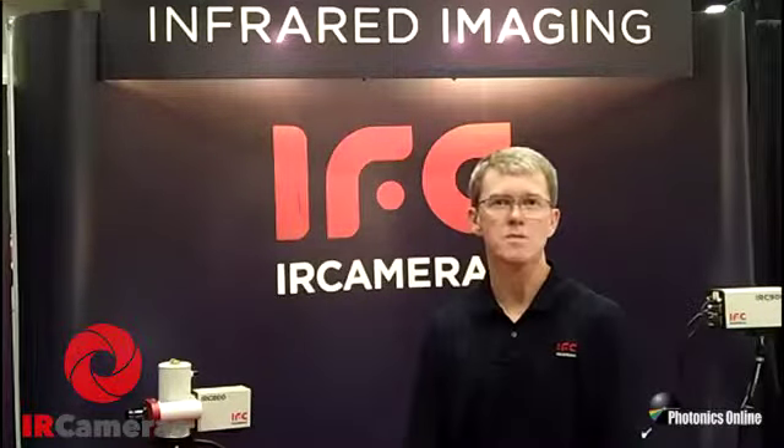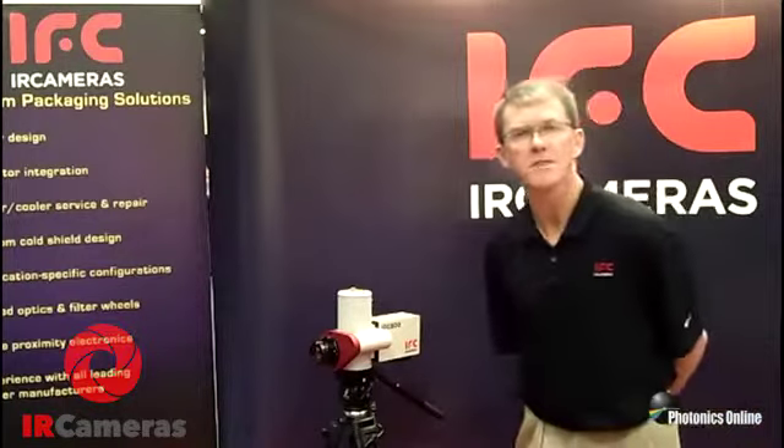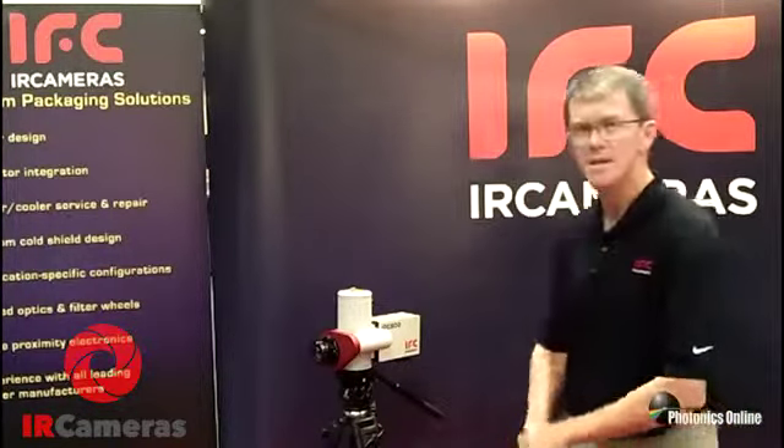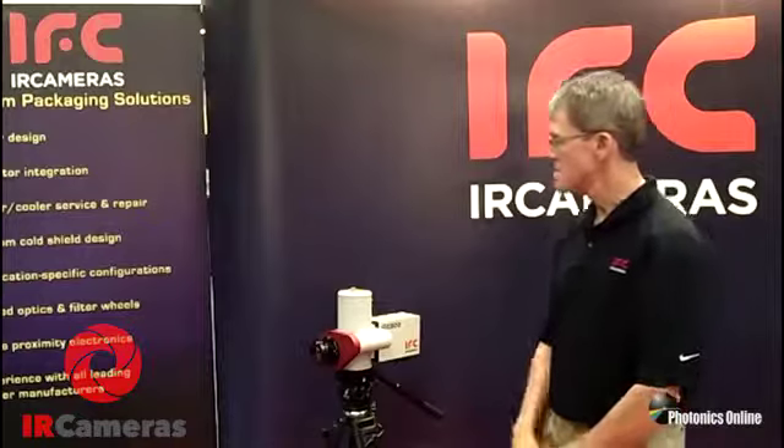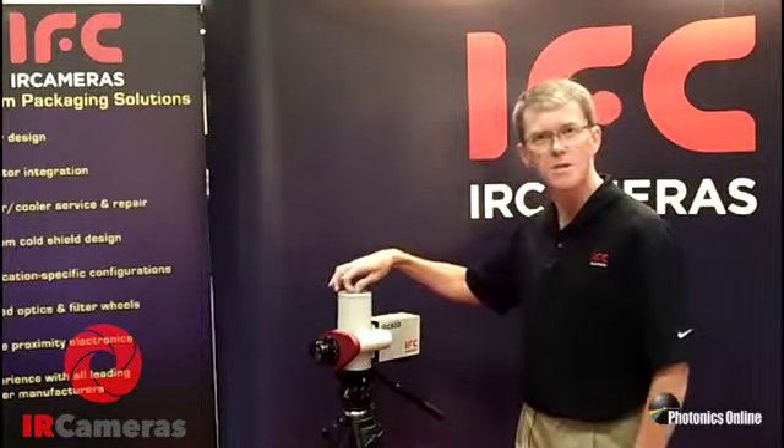Our capabilities allow us to design customized packages for your specific needs. Today we're here exhibiting two specific series of cameras. The first one is our 800 series — this is a liquid nitrogen cooled Portfield Dewar camera where you just add liquid nitrogen to cool the detector.